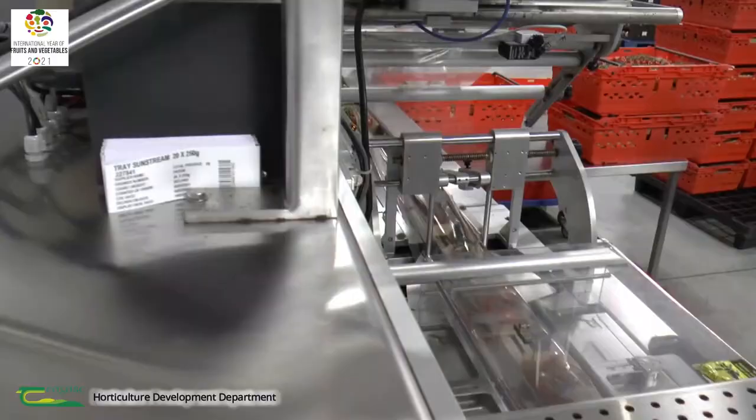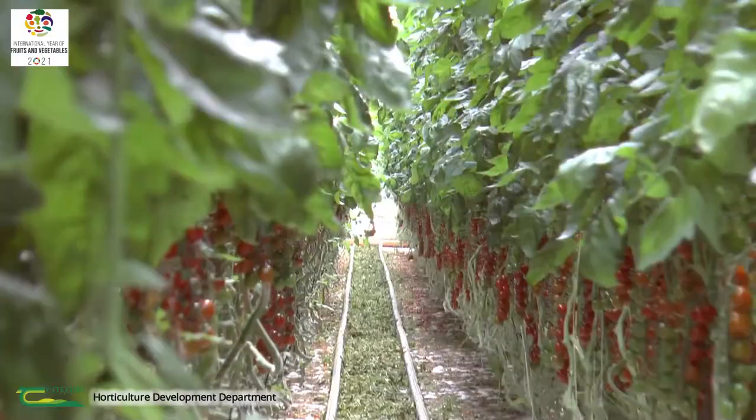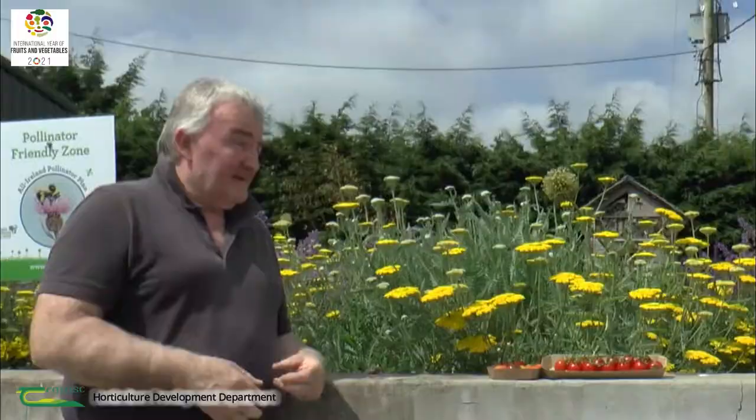Traceability and professional credentials are crucially important to us. Every pack of tomatoes that we have, once it's wrapped, has its own separate traceability code showing what day it was picked and what day it was packed. We can trace the tomato back to the time it was hanging on the plant. That provides great assurance for us and for our customers as well, in case there are any problems down the line — which fortunately are few and far between.